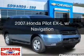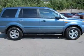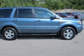This is a used 2007 Honda Pilot. It's powered by front-wheel drive, a 3.5-liter six-cylinder engine, and a five-speed automatic transmission.